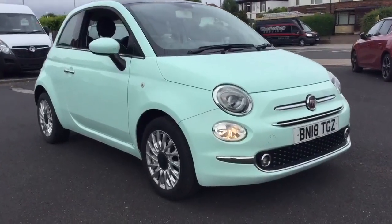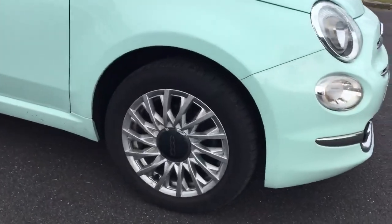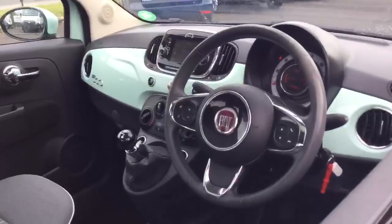Here at Pentagon Motor Group we offer the very best used vehicles for hard to beat prices. All of our used vehicles are carefully selected and prepared to a high standard and come with a minimum 12-month warranty for complete peace of mind.